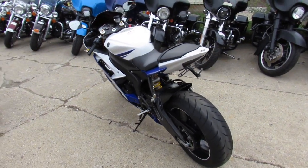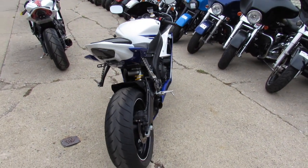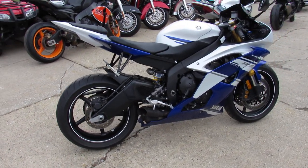Today we got a 2014 Yamaha R6. It's the standard blue and white colors that is absolutely perfect. This thing, get this, only has 2,800 miles on it and it's a 2014. You can save thousands.